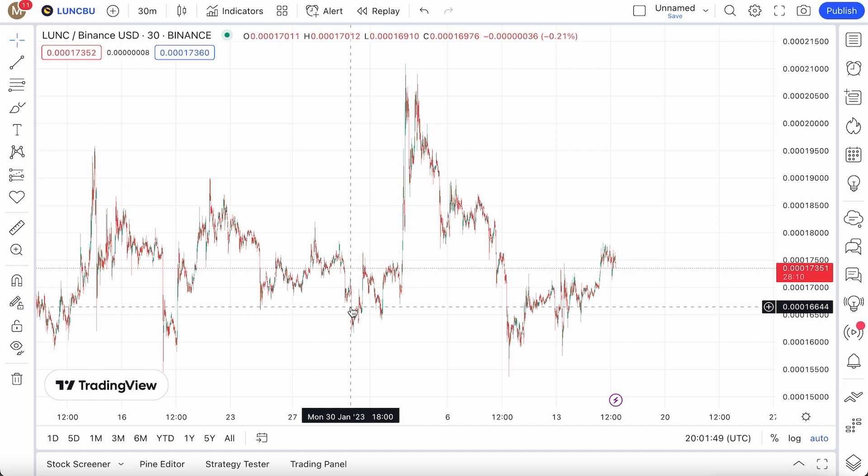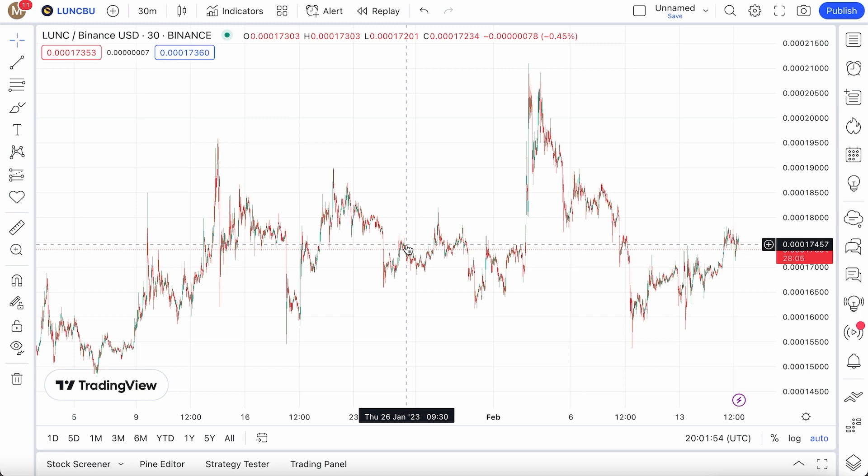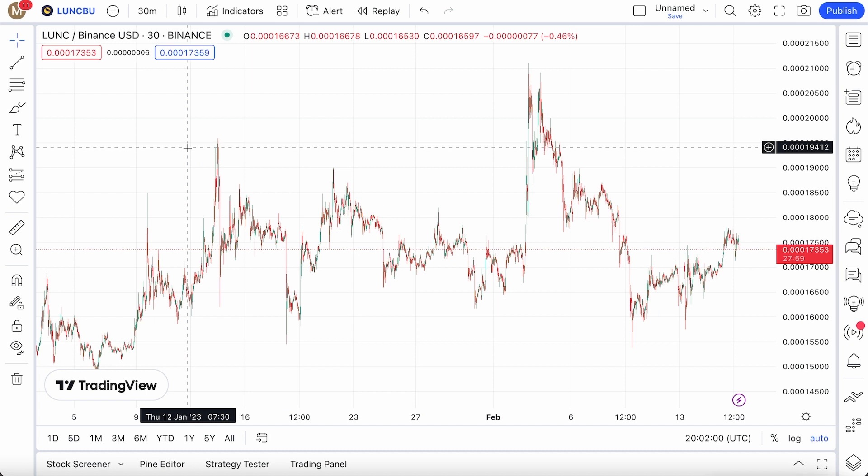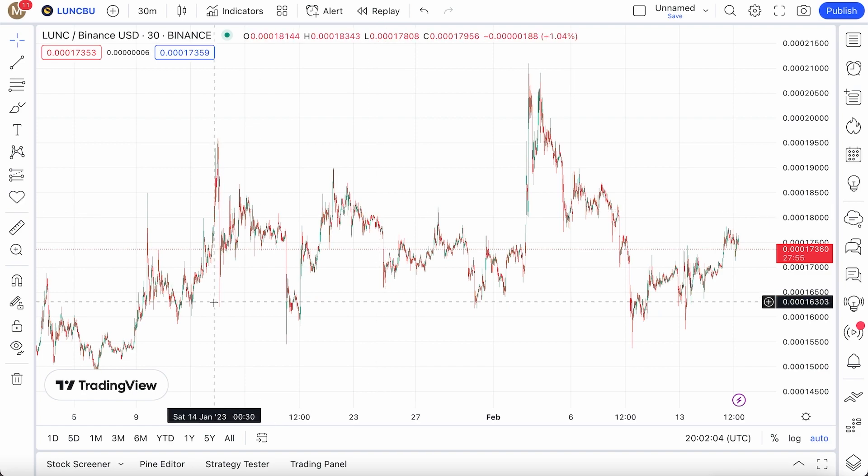Let's say you stake about $10,000 in Terra Classic — you're probably getting several hundred, even thousands of dollars every single year in the form of USTC. And with that USTC jump of 100%, you pretty much doubled the amount of free money.